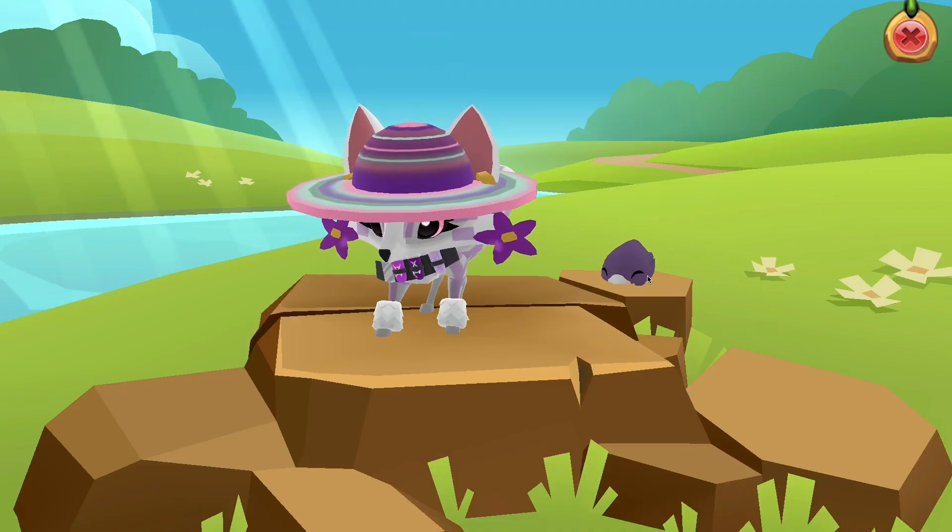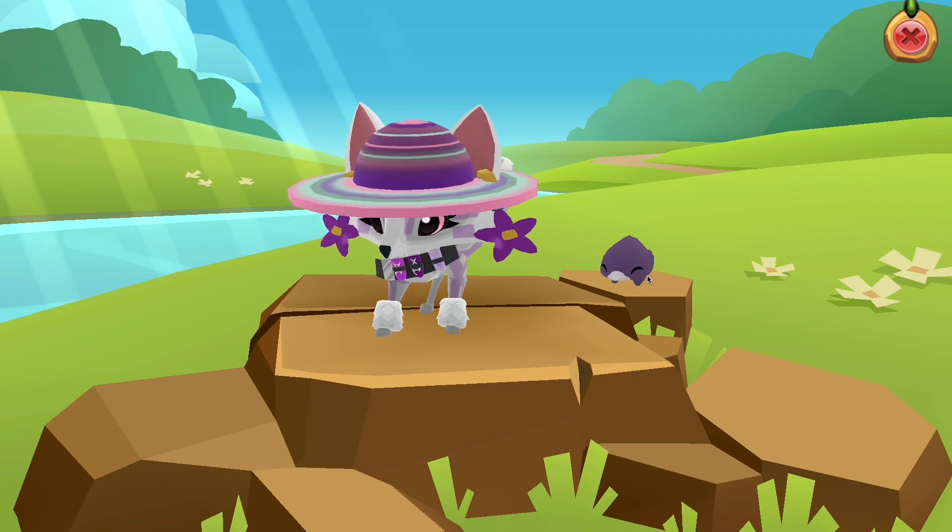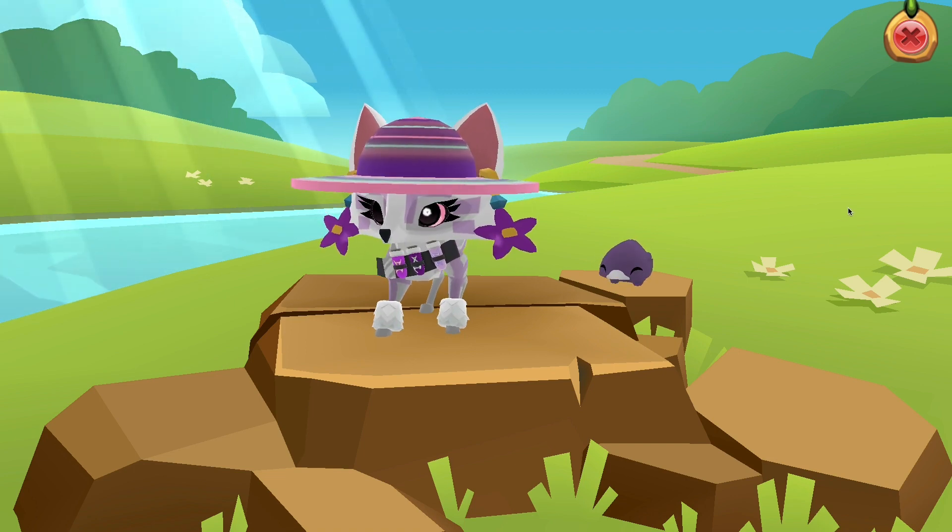Hello everyone, Coyote here and today Animal Jam has updated for the month of March. There's so much to go over so let's just get into it.